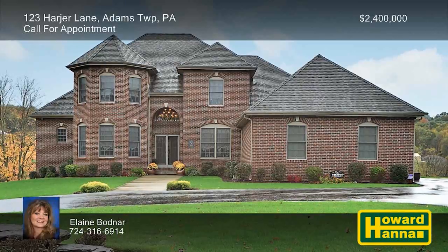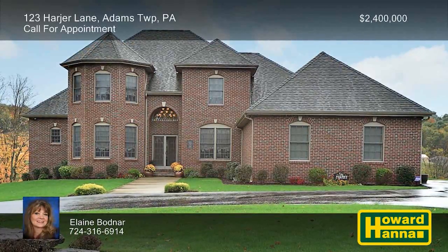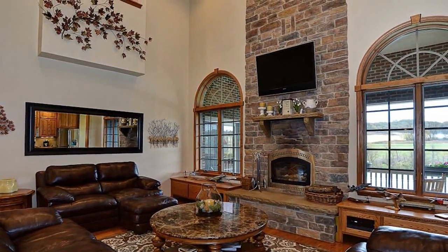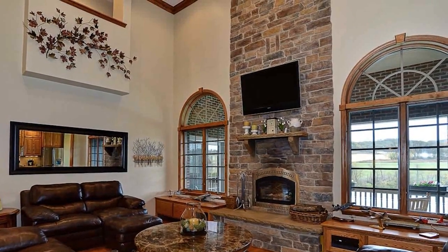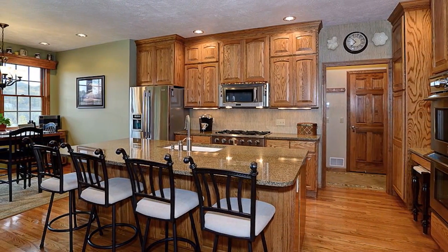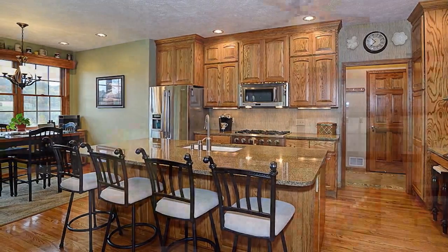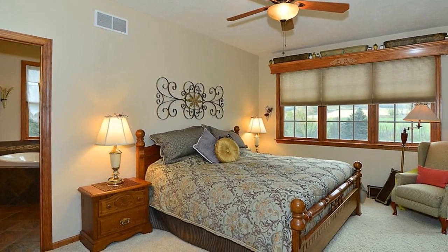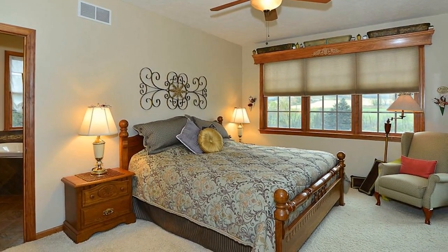36 acres of privacy surround this all-brick four-bedroom, three-and-a-half-bath residence — your own personal paradise in Adams Township. It employs a California-inspired open floor plan with hardwood flooring, leading up to the two-story great room's floor-to-ceiling stone fireplace. The custom oak kitchen is a state-of-the-art workspace with granite countertops and top-of-the-line appliances. The master bedroom suite enjoys the use of a walk-in closet, a bath with heated floors, a custom-tiled shower, a soaking tub, and doors to a covered porch.